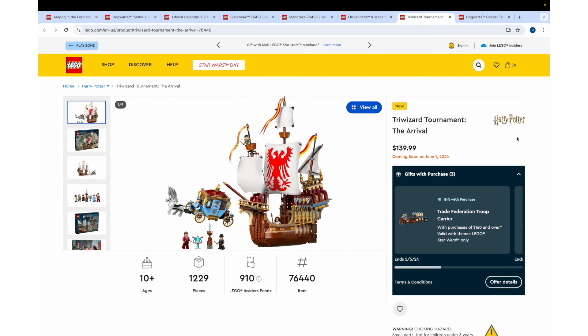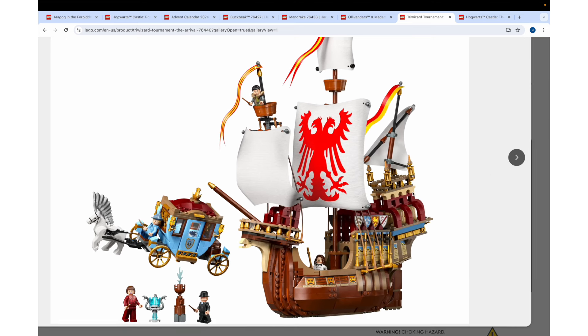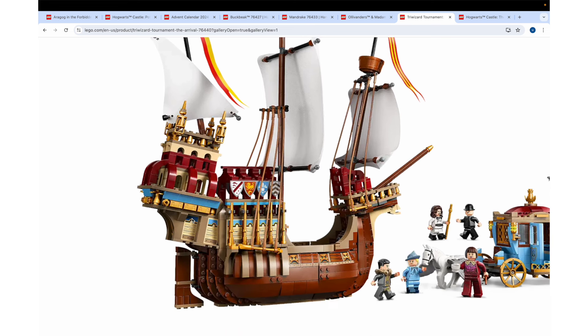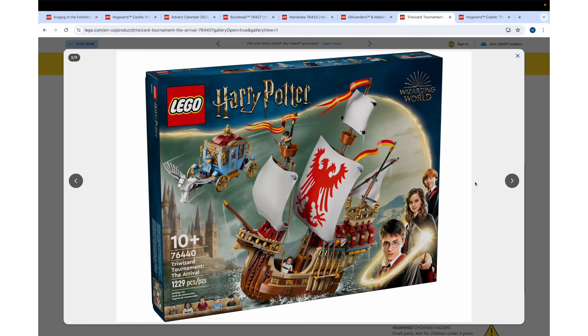Next up, we have a highly requested set — Triwizard Tournament: The Arrival — 1,229 pieces, $140 US dollars. And it's the Durmstrang ship. Finally, it looks beautiful. It's so much better than the last one, because the last one used a bunch of just regular hull pieces. This just looks like a dream come true to me — I'm over the moon with this thing. It does come with the Beauxbatons carriage as well. The last one was five years ago, so I really think this is a great set to combine the two. This box art is beautiful and amazing. The way the hull is built up it just looks gorgeous — it looks like a model ship, like a little wooden model ship you would put on a shelf. That's how well shaped the hull looks, at least from the renders.